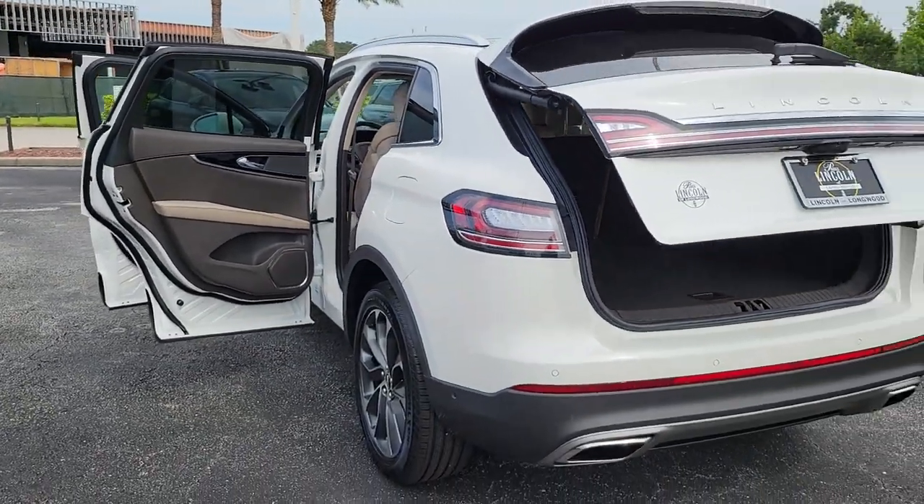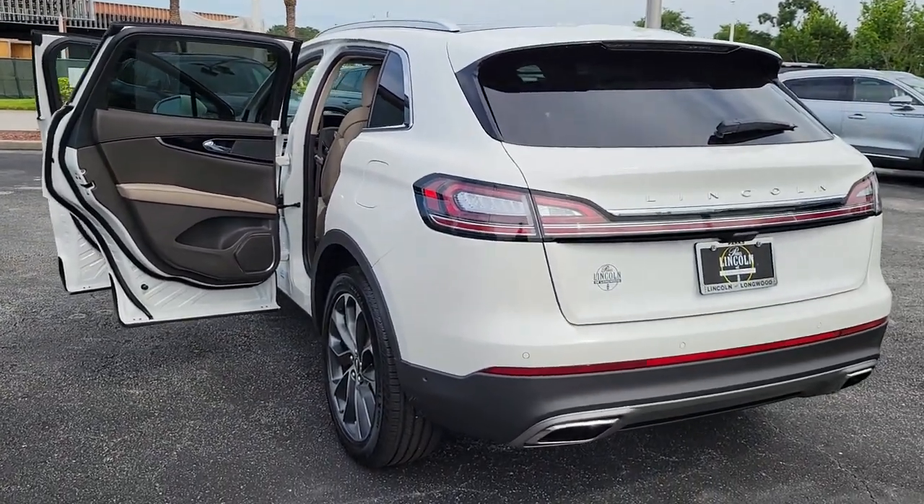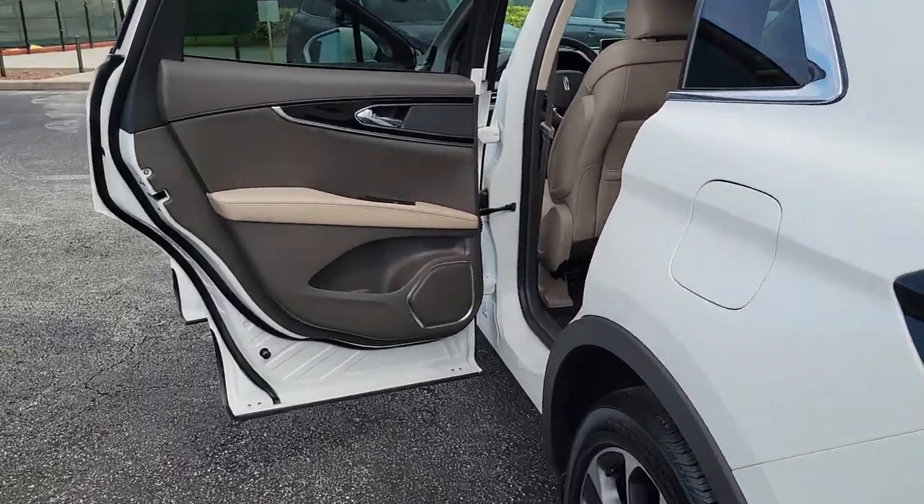Satellite radio, lane keeping assist, heated rear seat, heated mirrors, backup camera.